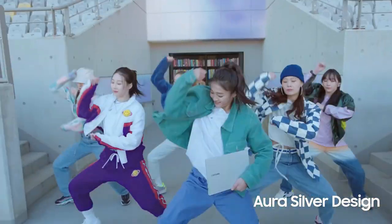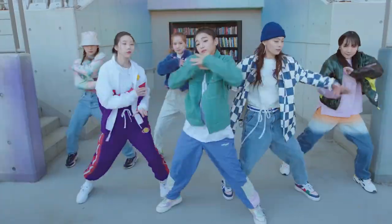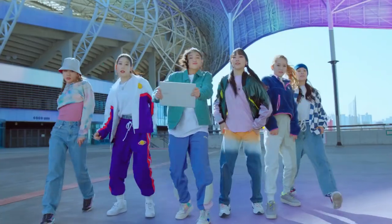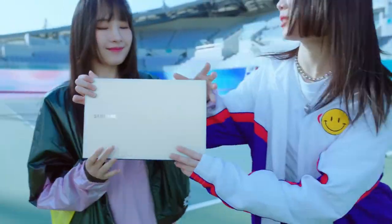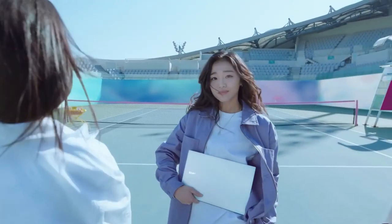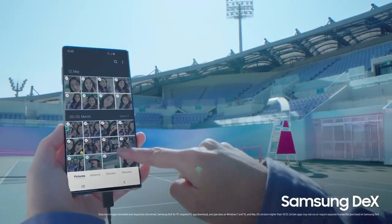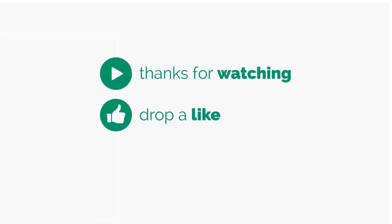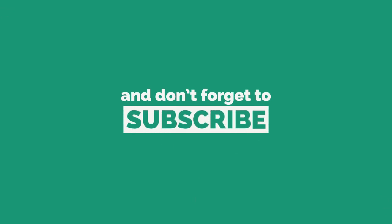If you like this video, subscribe to the channel, like the video, and share it with your friends. Press the bell icon so whenever I add a new video, you will be updated. You will see the latest updates on the channel. So guys, see you in the next video. Bye!